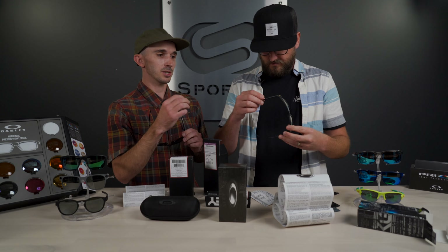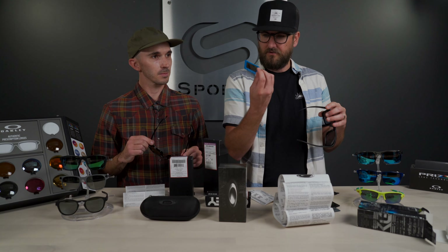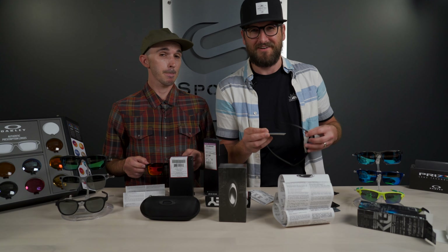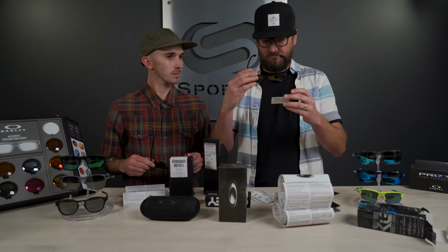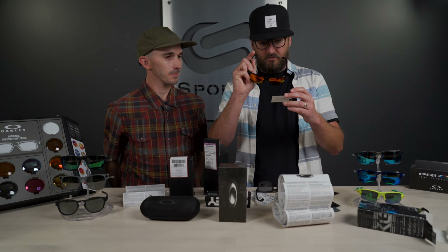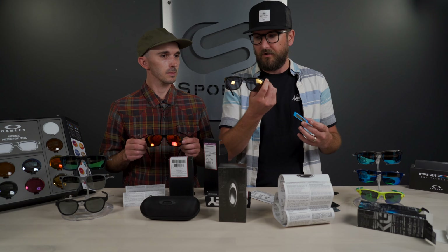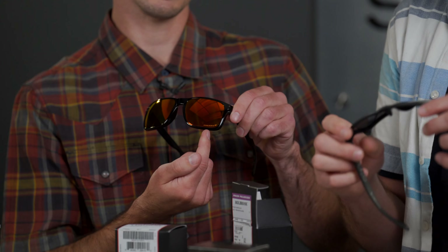You can always Google-search a real Oakley SKU number and it should bring up that specific frame and colorway as a unique identifier. Though be aware some counterfeiters have gotten so good they pull real numbers from authentic frames. The fake also came with a little polarization axis checker card written mostly in non-English. Interestingly, the lenses do appear to be polarized, though they don't say Prizm — these don't pretend to be Prizm like some other fakes do.